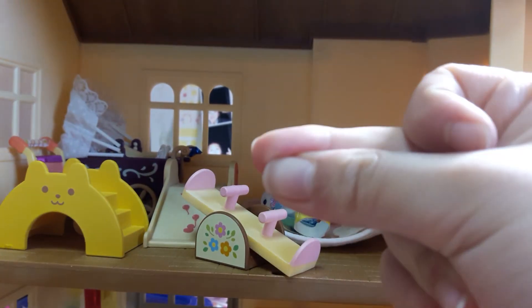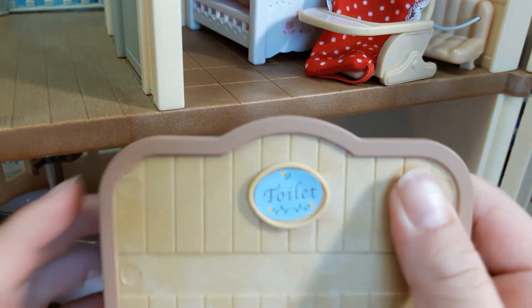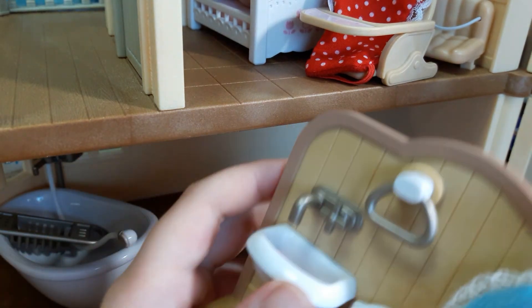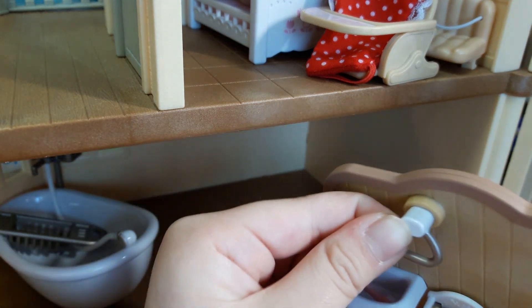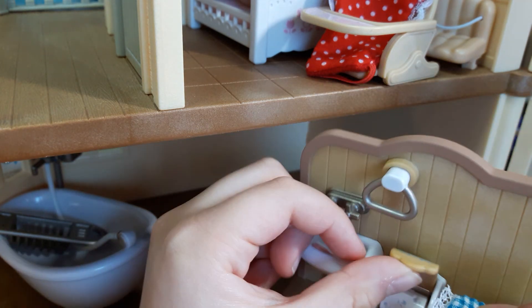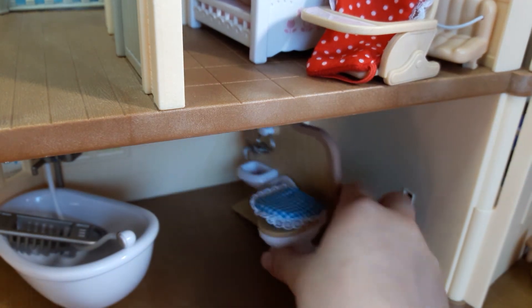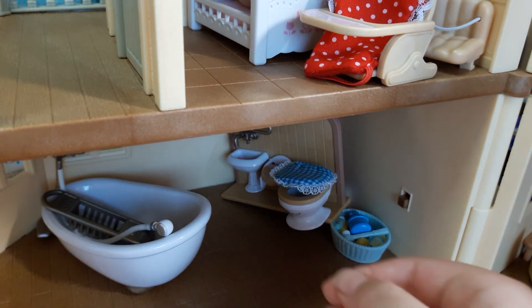Now we're going to go to the restroom. So here's the restroom. Right here we have this thing that says toilet, and on the back there is a sink, a little place to put your towel — obviously there's no towels right now — and there is the toilet paper place. It's so cute. And right here we have the bathtub and the sink part.